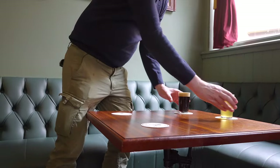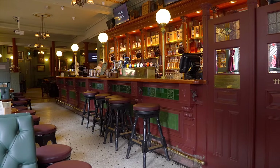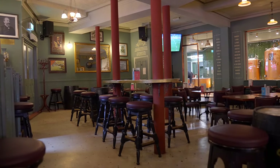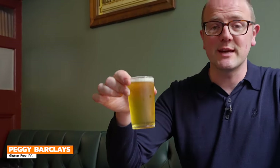We've come into the bar — Barry's kindly poured us some tasters to sit down in the snug. Beautiful saloon lounge bar, comfortable surroundings, nice atmosphere, and there's beer for everyone. This beer is Peggy Barclays — it's a gluten-free beer. So when I say there's beer for everyone, there genuinely is. It's a hop-forward IPA with a really nice biscuity, bready malt backbone, a nice rounded level of bitterness, and a tasty finish with the hops.